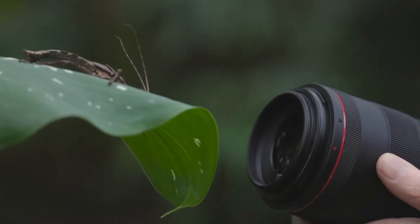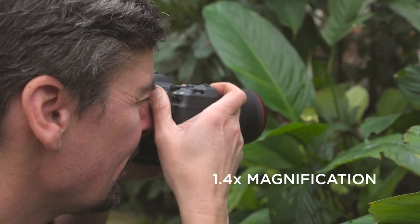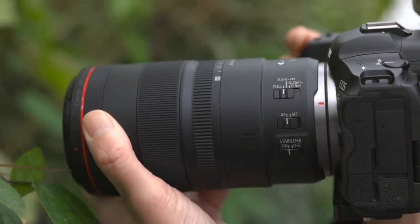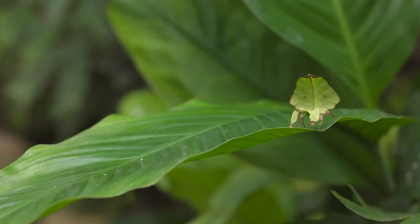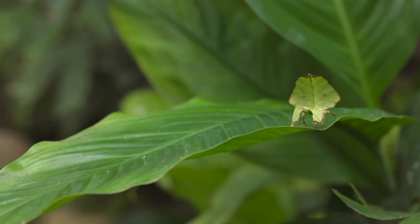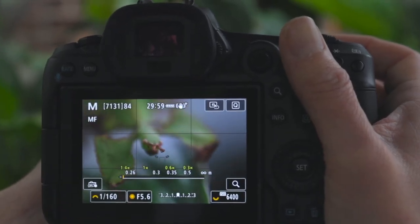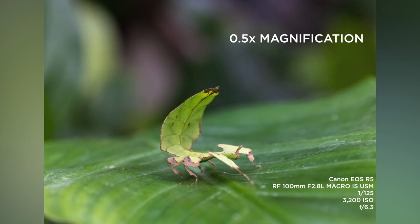This lens allows you to go to 1.4 times magnification. That might not sound much but it makes a huge difference. 1 to 1 was the limit of the old EF 100mm macro lens — basically the size of the subject gives you a 1 to 1 relationship with the sensor in the camera. 1.4 times is going to be 40% larger. When you combine that 1.4 magnification with the resolution of an R5, it's really quite staggering.